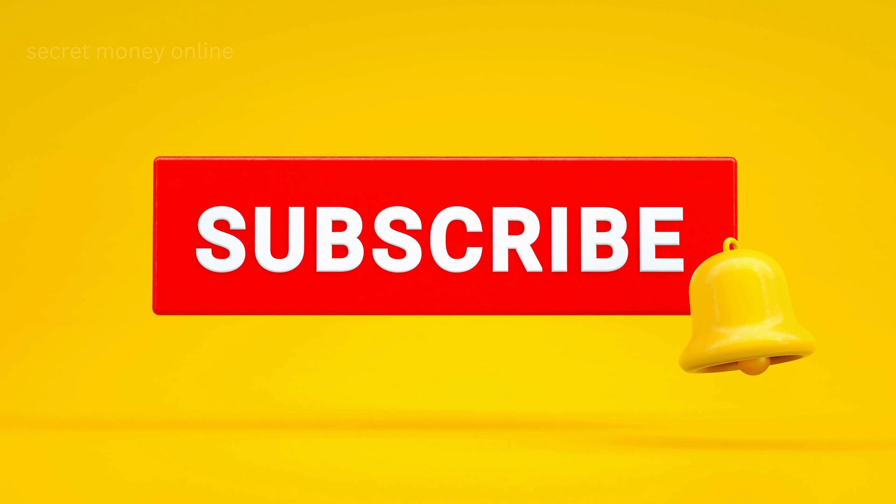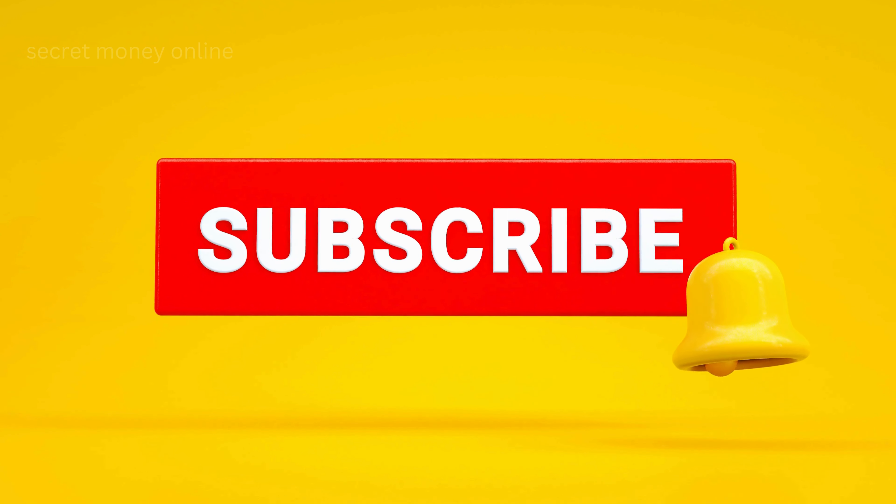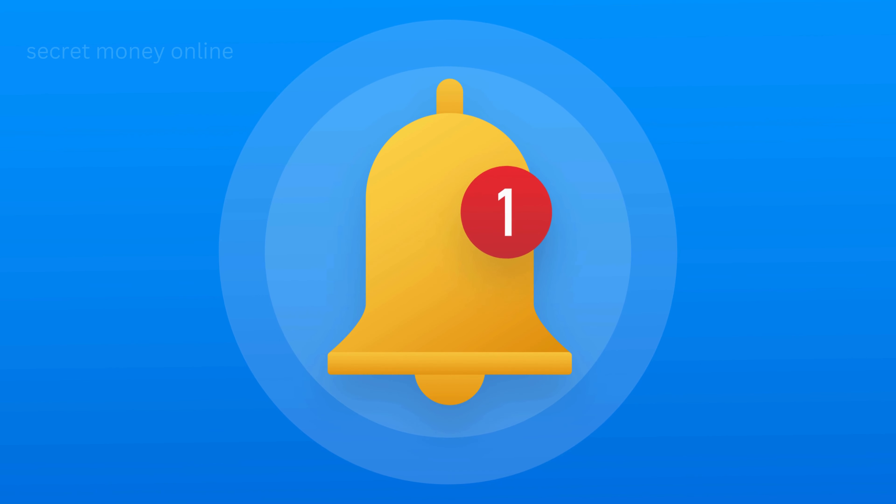Wait a minute — have you been enjoying this video so far? If yes, this is the perfect time to subscribe to this channel if you haven't done it yet. Go ahead and click that subscribe button and hit that bell to get notified on future uploads. Now let's return to the video.